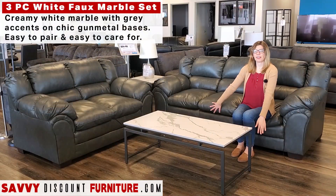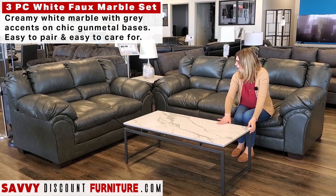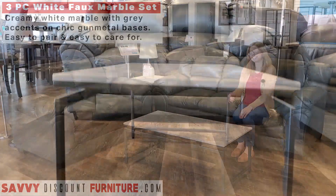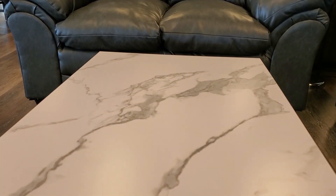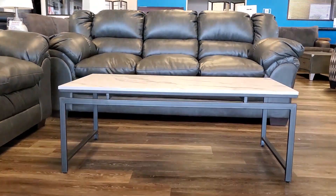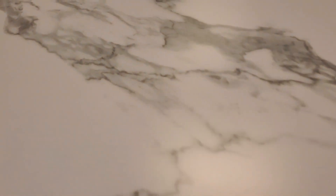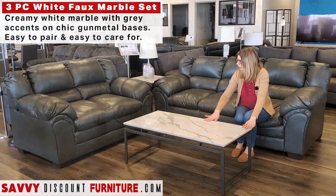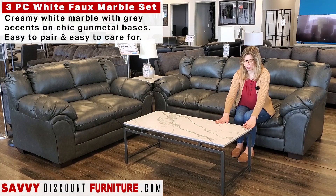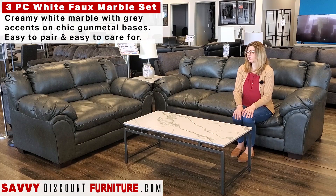Paired with our Sofa and Love Seat Set today, we have this faux marble top coffee table and end table. It comes as a set of three, all together. I really love the Carrera-style marble top because there's no marble that looks really fake, and you don't want that. But this is a nice, good-looking pattern, and it really goes well with the gray of the Sofa and Love Seat Set.